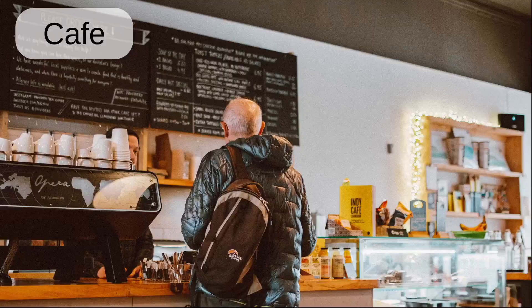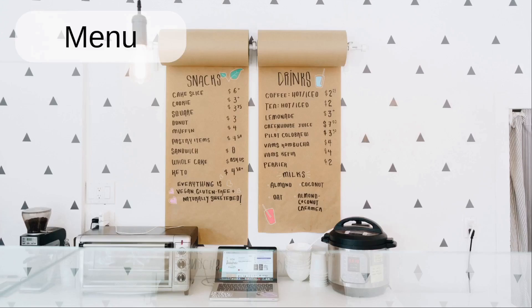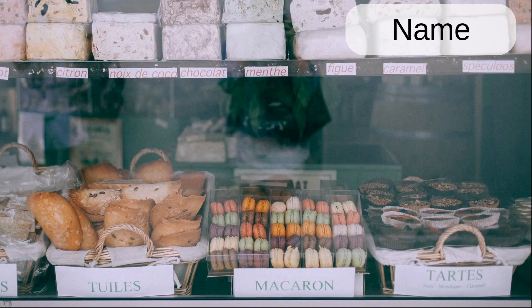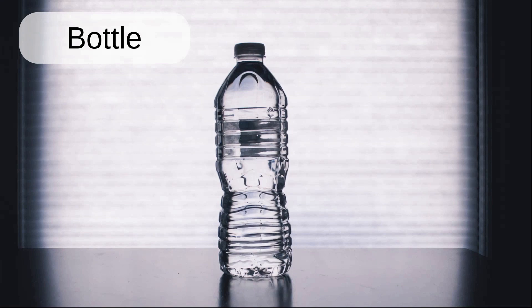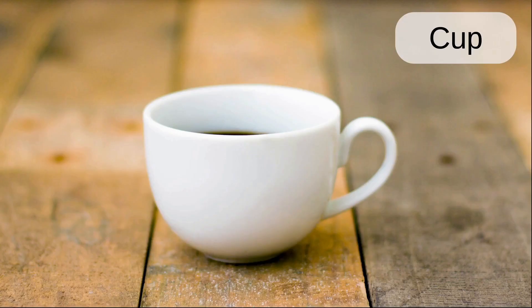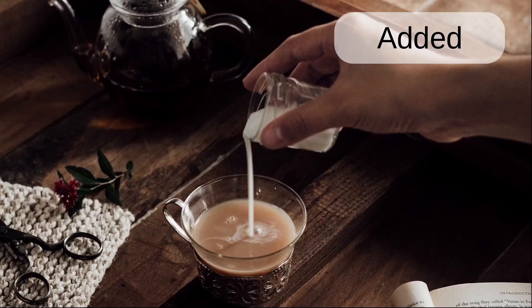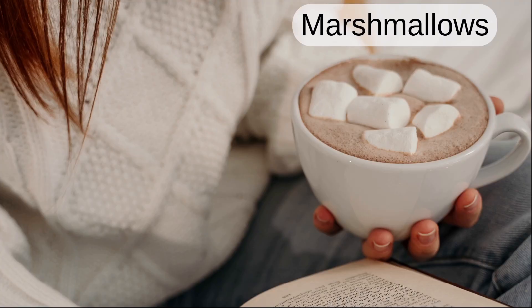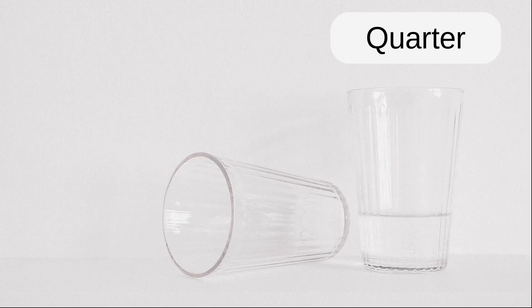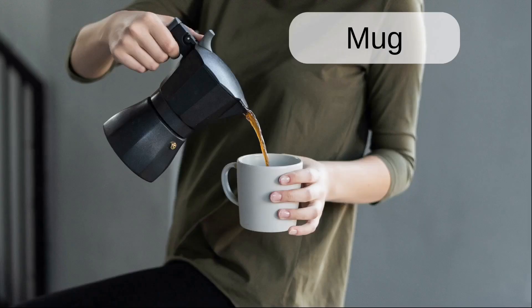Cafe. Menu. Gourmet. Name. Bottle. Glass. Cup. Added. Marshmallows. Half. Quarter. Mug.